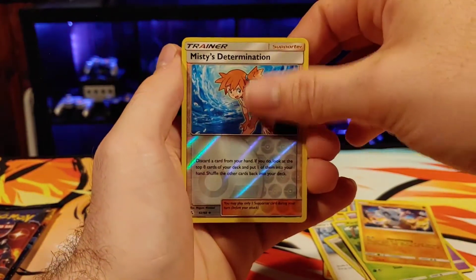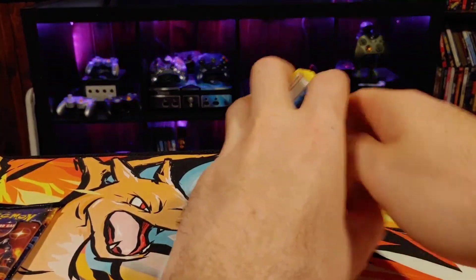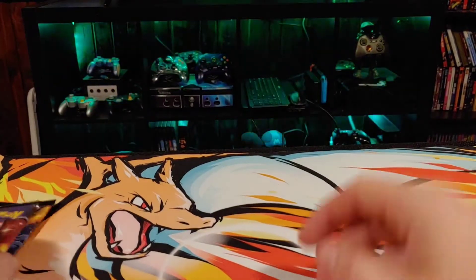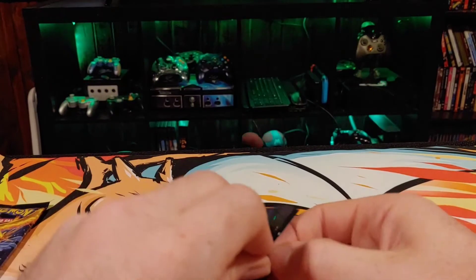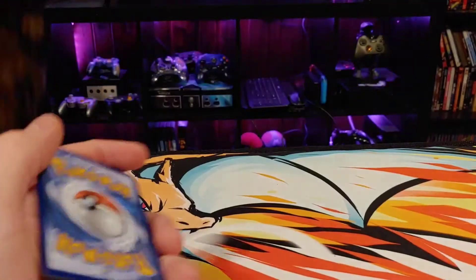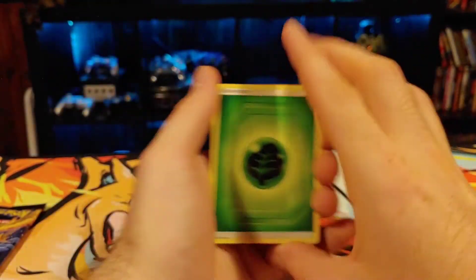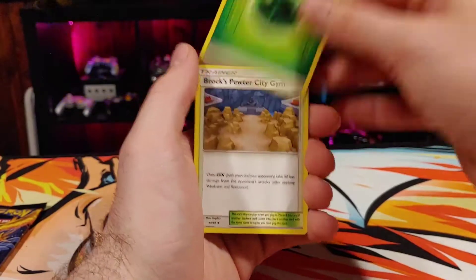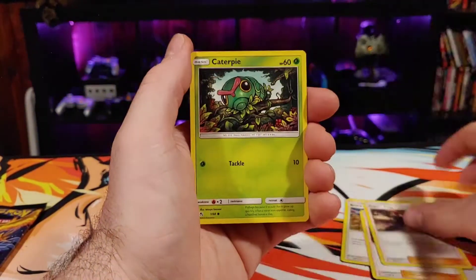Cubone, Misty's Determination, and a Lapras — that's not how you say it, it's Lapras. All right Raichu, you're letting us down this time — came in hot last time, coming in pretty cold this time. I'm reasoning with an electric mouse. I'm going crazy, Pokemon cards have got me going nuts. Poke City Gym, Giovanni's Exile, Koga's Trap, Caterpie, Psyduck, Staryu.